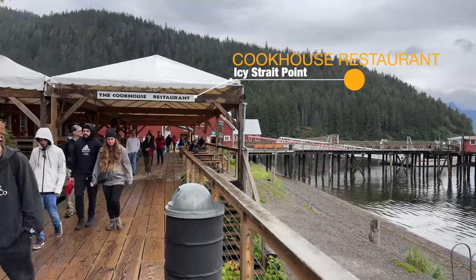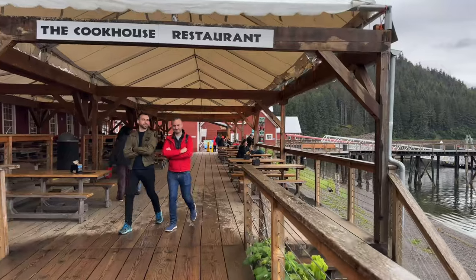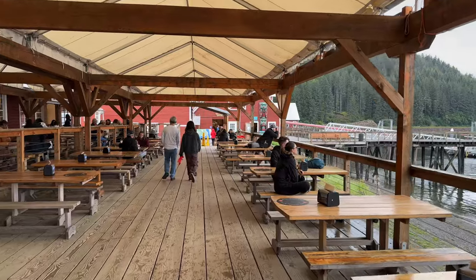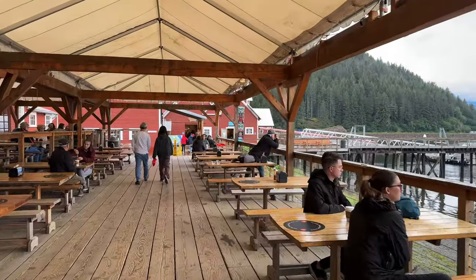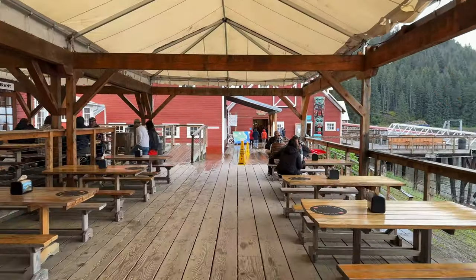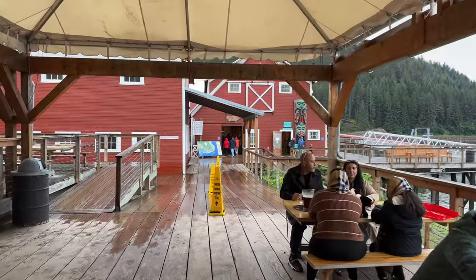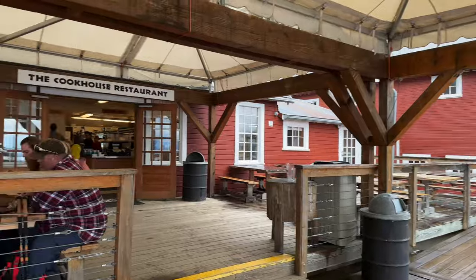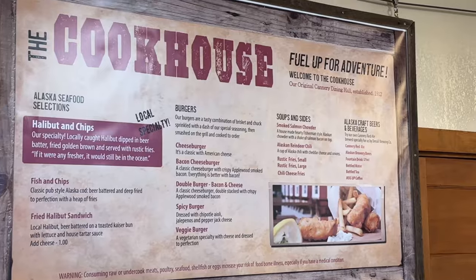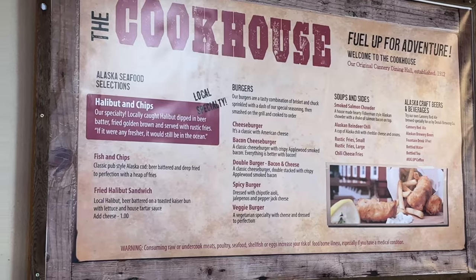This is the Cook House restaurant — the second of the three major restaurants at Icy Straight Point. It's a little bigger with regards to seating, and they feature two different forms of fish and chips: a halibut and chips and a plain fish and chips. They also have burgers and soups. I've heard nothing but good comments from other passengers about this restaurant.